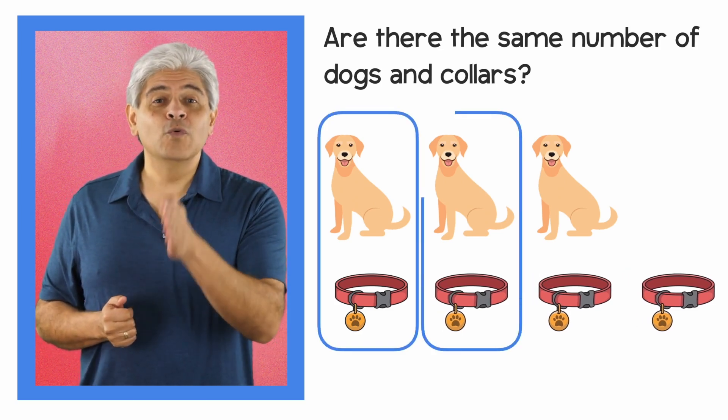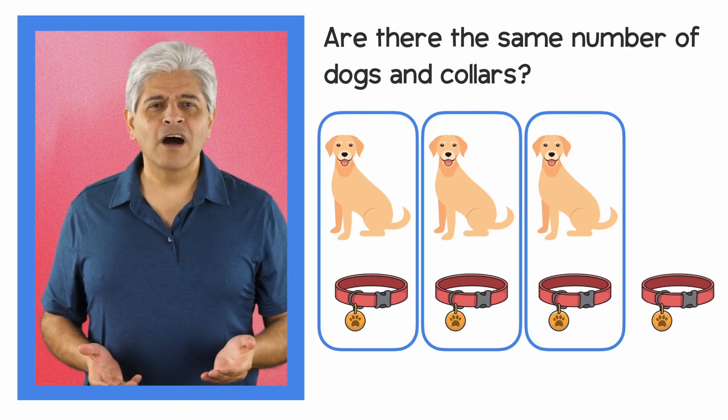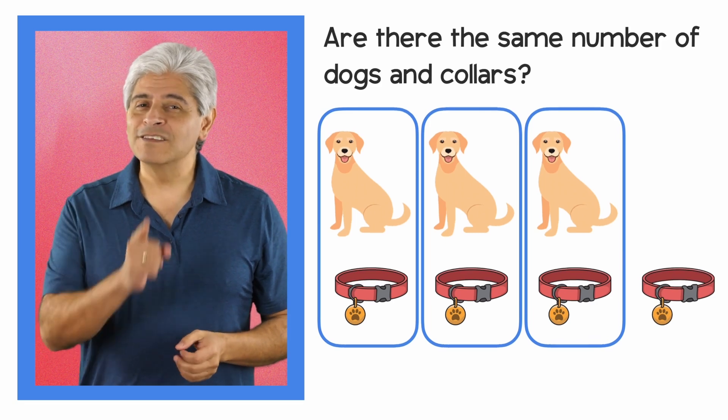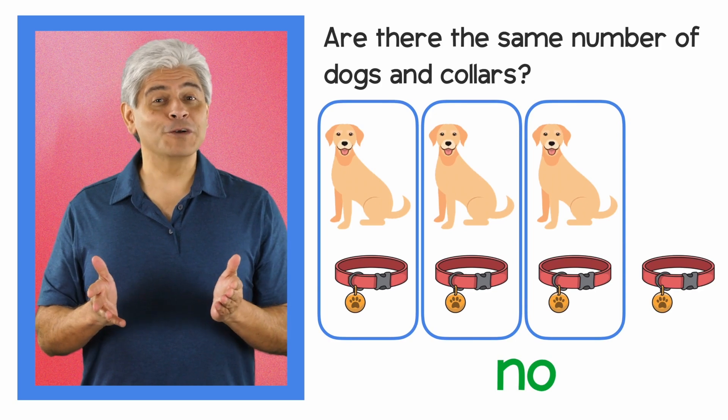One, two, three... Oh, no! One collar is left over. That means the correct answer is no. There are not the same number of dogs and collars.